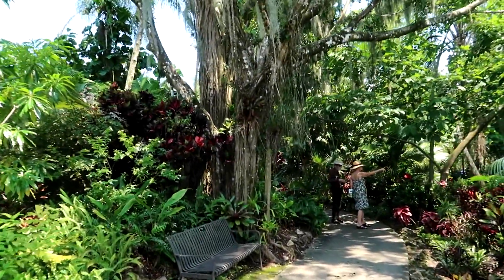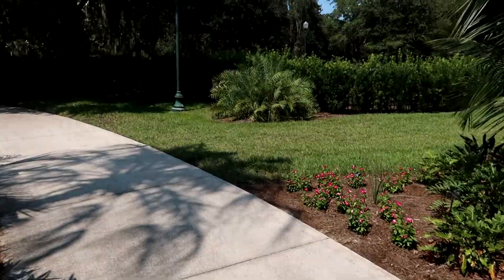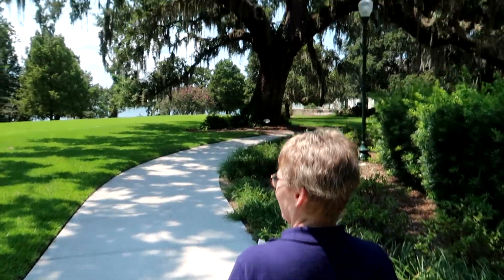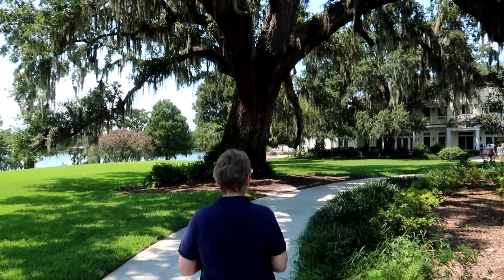Look at this tree — that is crazy how they've all merged those roots. The welcome center — here's where we started, we're back. Man, look at that oak tree. I'm going to get a picture of Becky up against the trunk so you get a perspective of how large it is.